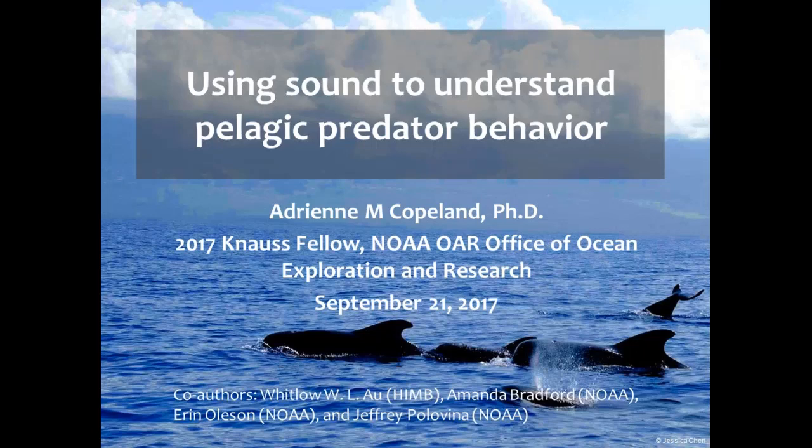The speaker for this talk is Adrienne Copeland, PhD, a 2017 Knauss Fellow at the Office of Ocean Exploration and Research at OER and NOAA. Adrienne is originally from Washington State and received her Bachelor of Science in Biology and a Certificate in Mathematical Biology from Washington State University. She received her PhD in Zoology with a Marine Biology Specialization from the University of Hawaii at Manoa in 2016. She has been on over 20 seagoing expeditions and was chief scientist on six of these trips, including a 2014 research cruise on Schmidt's Ocean Institute's ship Falkor. Her title today is Using Sound to Understand Pelagic Predator Behavior.